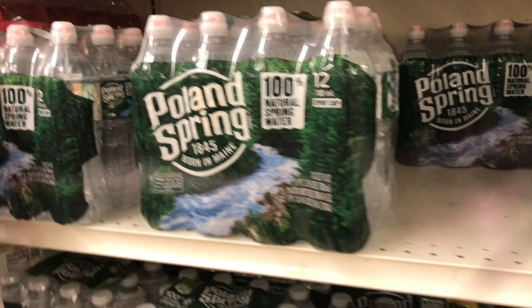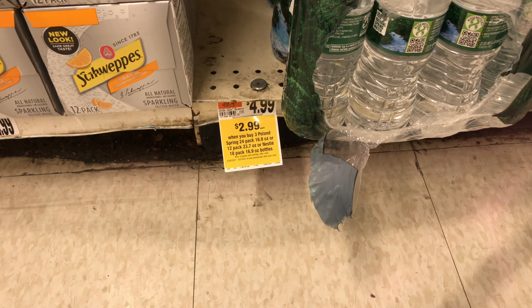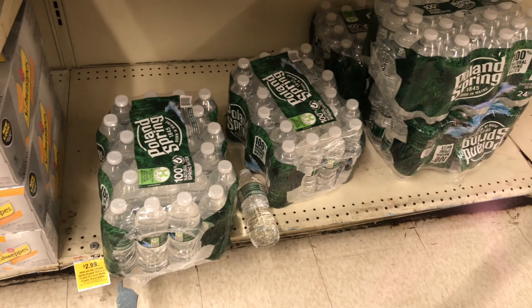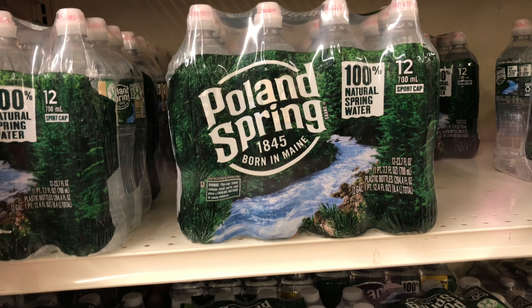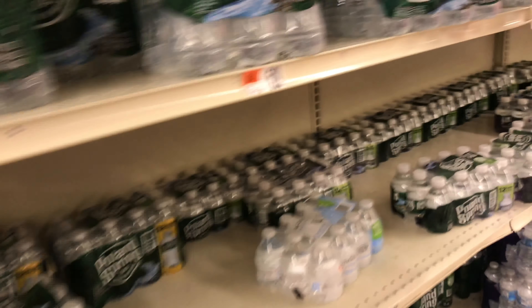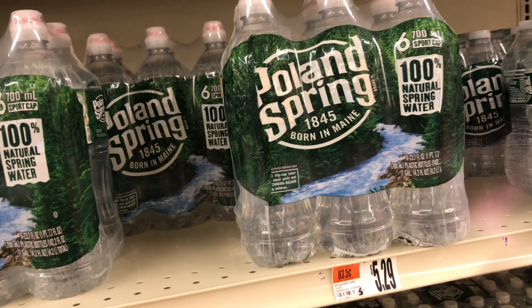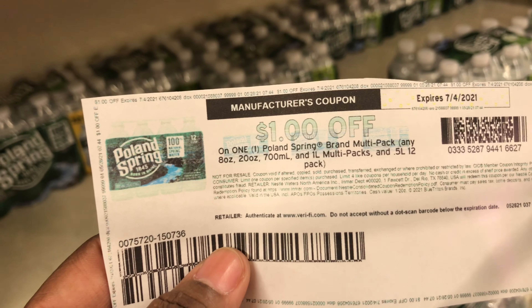There are so many water promotions going on. Some of the packs — the 24-packs and 12-packs — are supposed to be part of a $2.99 when you buy three deal, but when I scan them they're not showing the promotion, so I'm not going to chance it. I'm just going to take the one that pops up in my app. They are regular price $2.99, with a $1 digital and $1 paper coupon making them 99 cents for six packs.